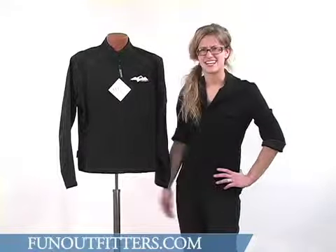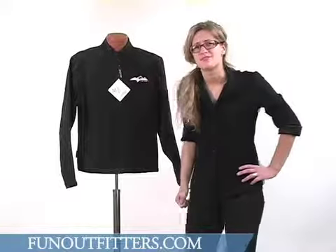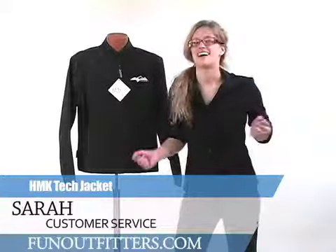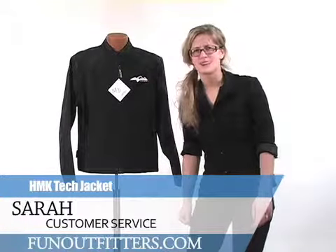If you're interested in seeing if this jacket is compatible for you, you can order one at www.funoutfitters.com, or give us a call and talk to one of our friendly and helpful staff. They will most likely tell you that it comes in sizes extra small through 3XL.